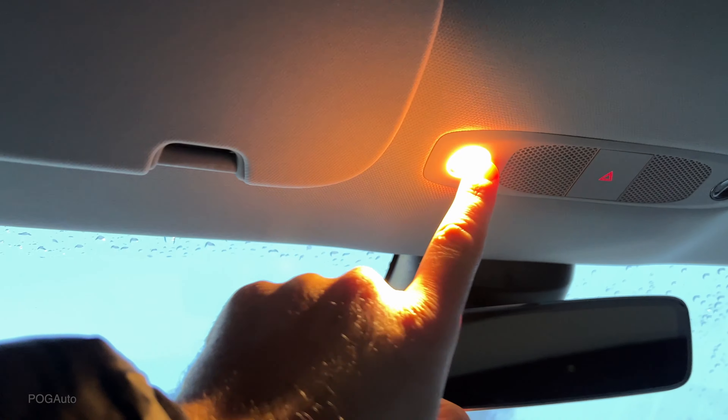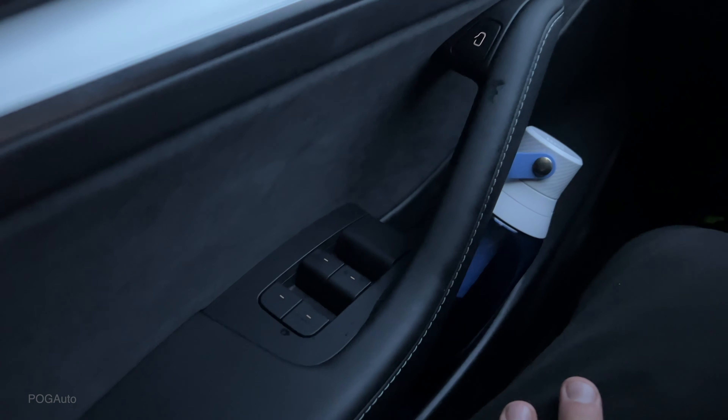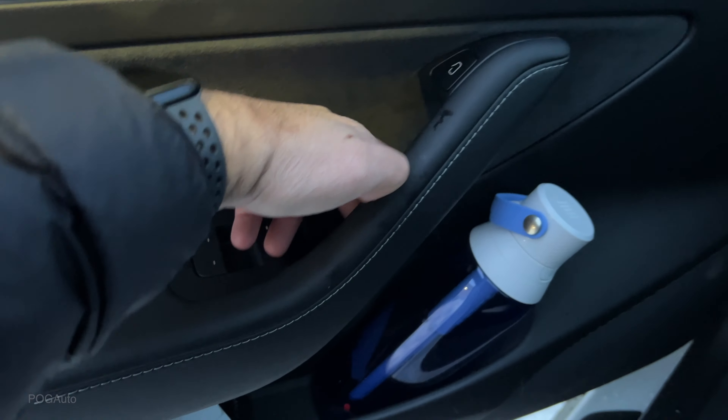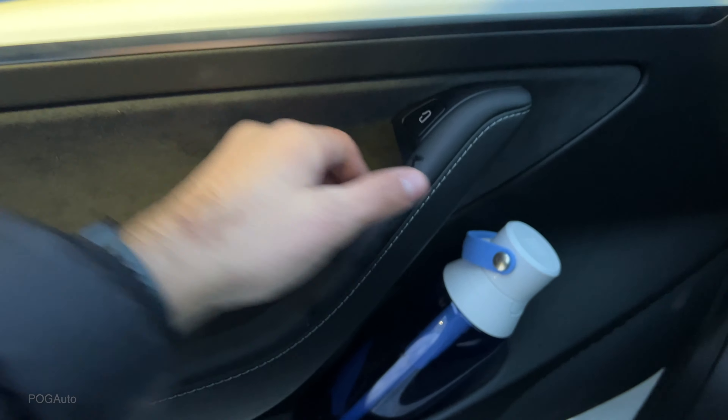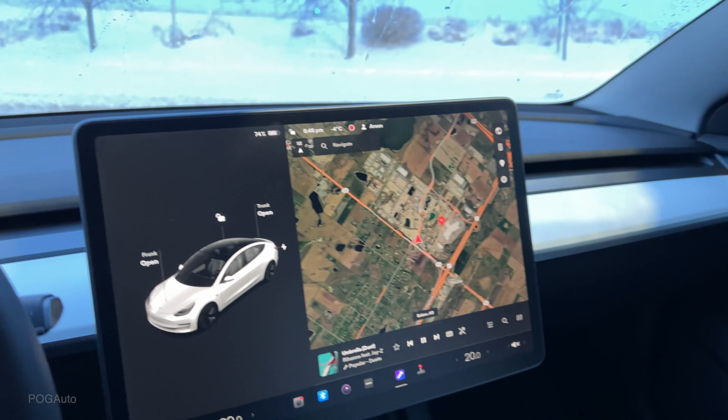Here are the lights, and the same setup for the passenger side. All four windows are fully automatic. There's a button to open the door, and you also have a manual lever in case the button doesn't work.